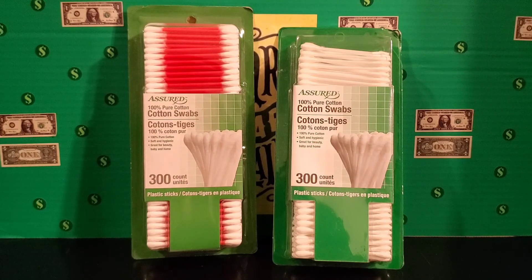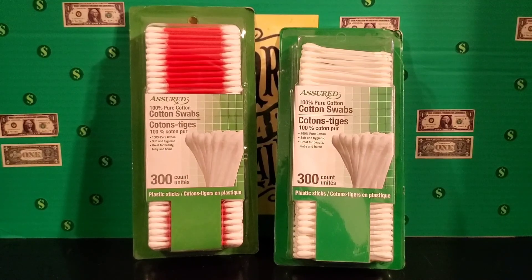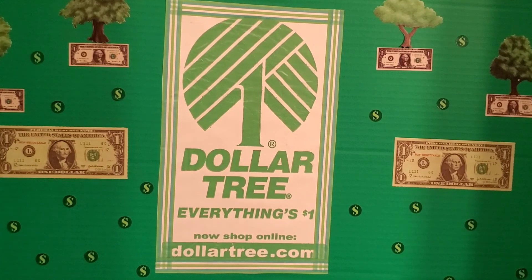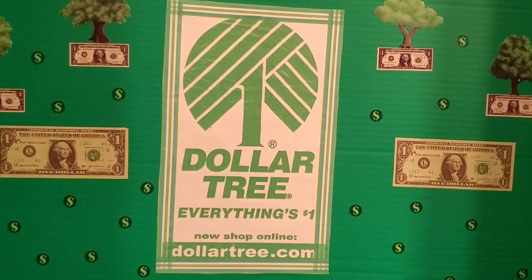Lastly, I got two pretty nice size containers of cotton swabs, 300 in each pack. These don't have to be used just for cleaning your ears — if you have a sore and need to apply some ointment, or need to apply vapor rub to your body, you can use these for that. They have a variety of different medical uses, and overall a great value for a dollar. I hope you all enjoyed my Dollar Tree Medical Haul video. Please stay tuned for more content like this, and I will see you on my next one.